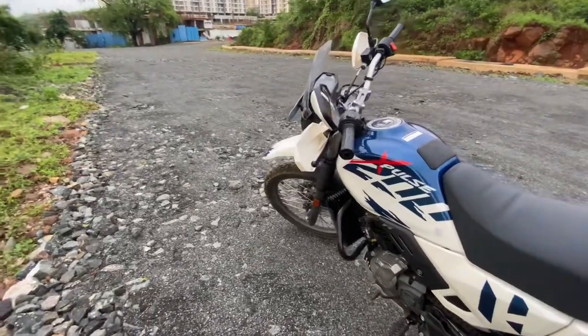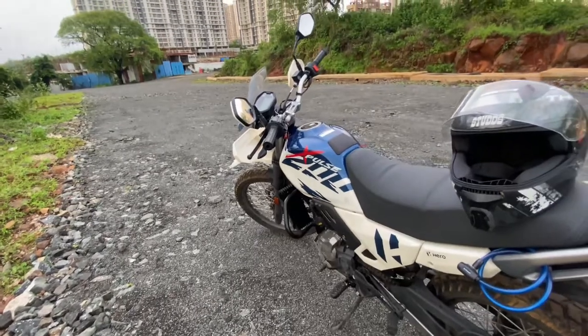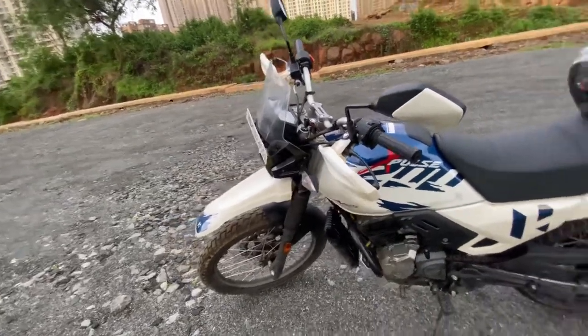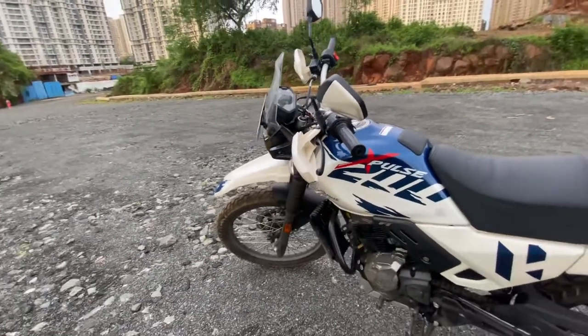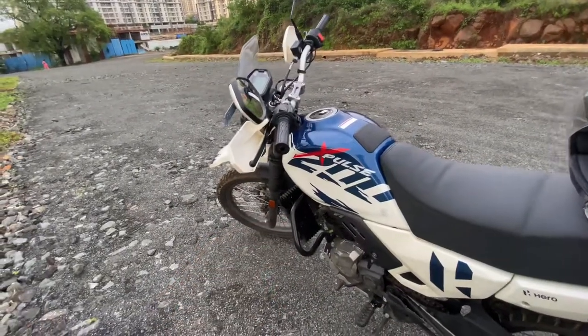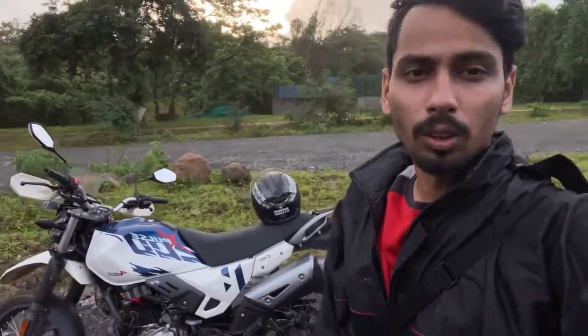Besides these five points, there are many other good things like seat height and ground clearance, which are also good — so tall riders will find the bike comfortable. Off-roading is good too, and as you can see, it has spokes, which provide better performance for adventure riding. The tank range is also good, making it a well-rounded package overall.